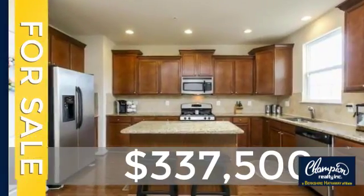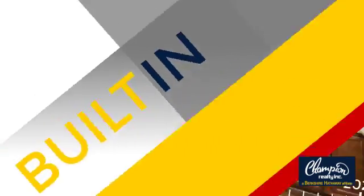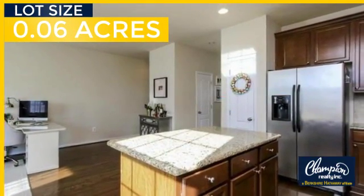Currently listed at just under $350,000, this property was built in 2010 and features over 2,500 square feet of space, giving you a spacious layout to play host or kick back and relax after a long day.